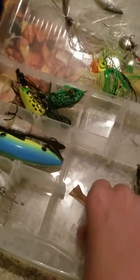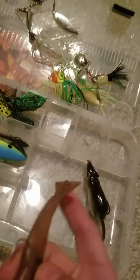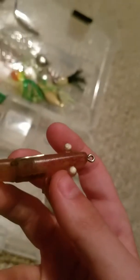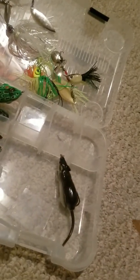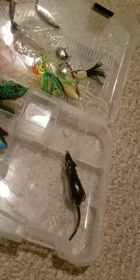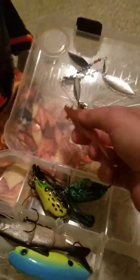This is a shrimp lure. I don't know why I have it in my freshwater section, but I actually just found this on the ground one time and it just has a little weight in there. You catch stingrays, flounder, redfish — which are also called channel bass or red drum — and you catch black drum with that too.